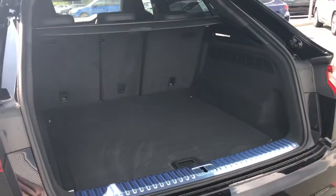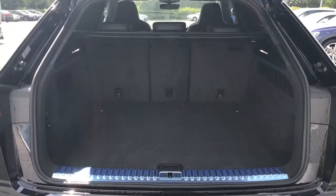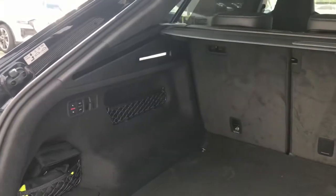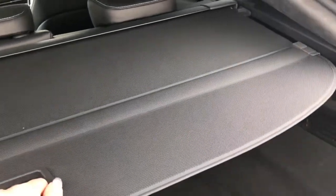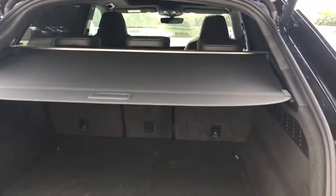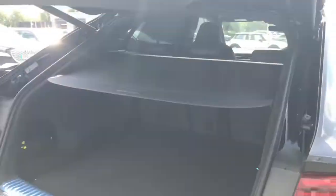There is a fantastic amount of boot space as the boot holds 605 litres, which is enough for approximately 15 carry-on cases. This adds to the practicality of the SQ8, showing that it's great for everyday use as well as being a super-fast car. We also have the extendable parcel shelf, and the boot lid is power operated so it opens and closes automatically.